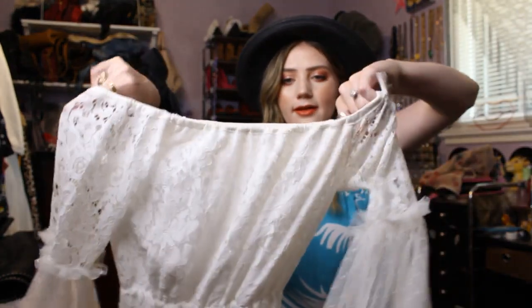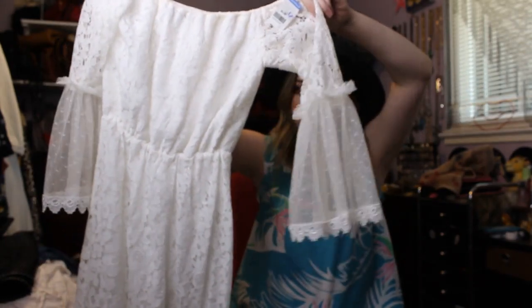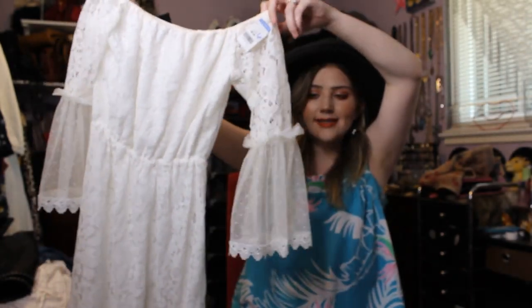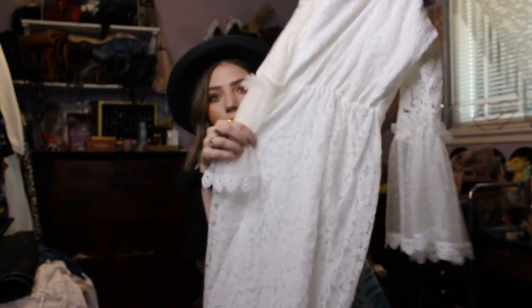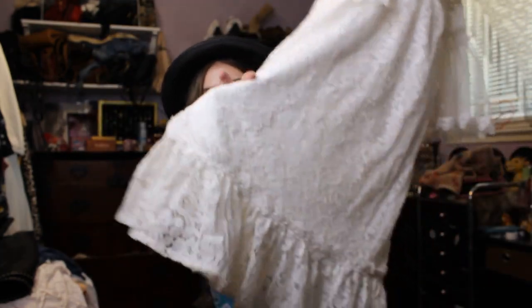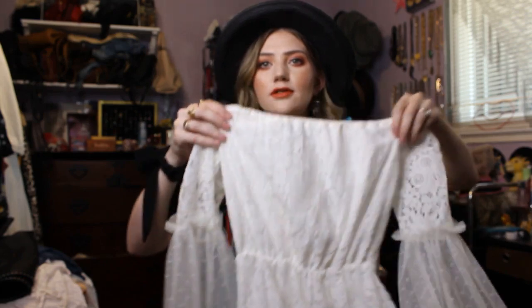And then I found this dress. This is from Nasty Gal, and it's like this white off-the-shoulder lace dress with these cute flare sleeves. It comes in at the waist, and then it's like a midi length with this really cute little flare at the bottom. I just thought that was so cute for summer. How adorable is that?